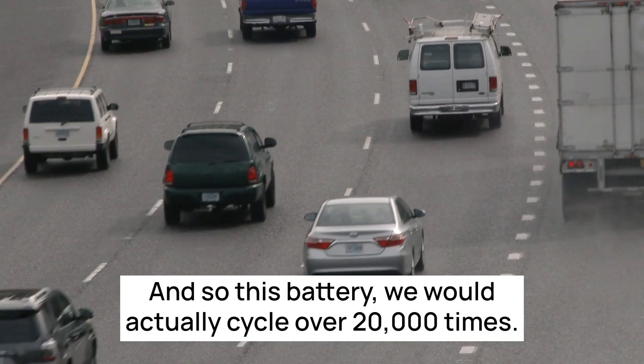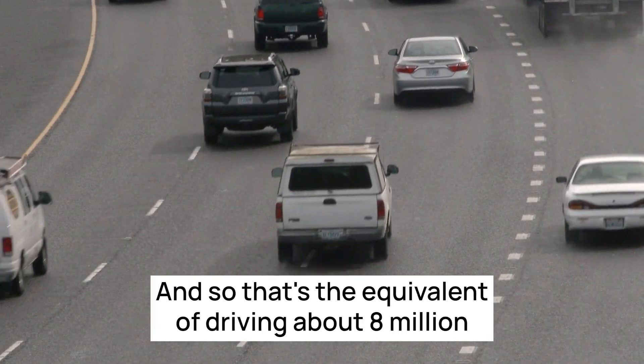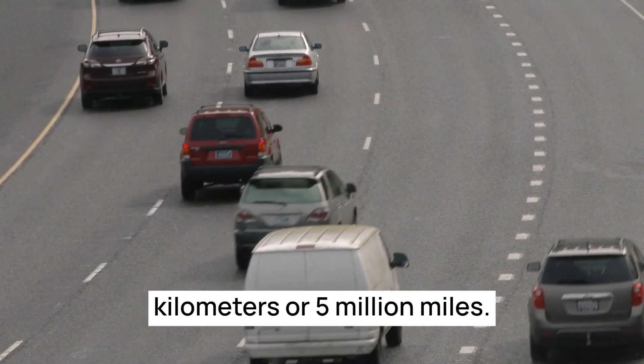This battery we actually cycled over 20,000 times, and that's the equivalent of driving about eight million kilometers or five million miles.